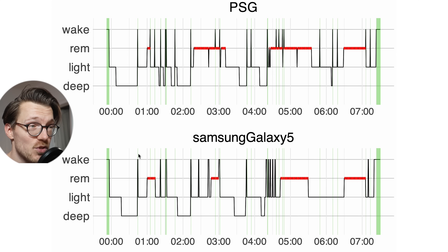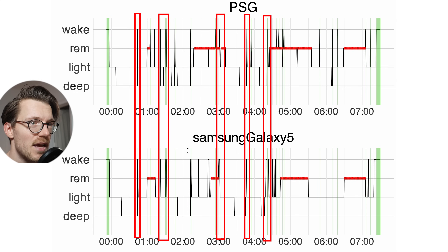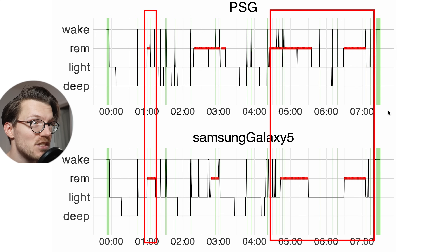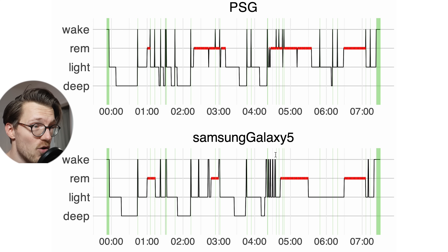Awake time detection was also pretty good by the Galaxy Watch 5. It correctly detected when Teresa fell asleep and also more or less when she woke up, and some of the shorter awake moments throughout the night matched between the Samsung Galaxy Watch 5 and the PSG device. It misses a lot of the shorter awake moments, though many of those might be filtered out. Still, overall this looks pretty good and these results actually don't look that bad.